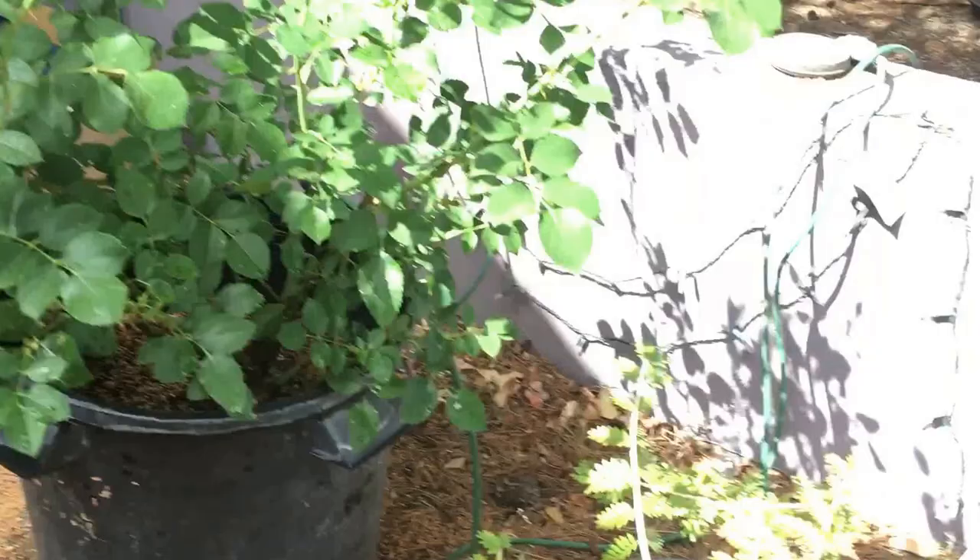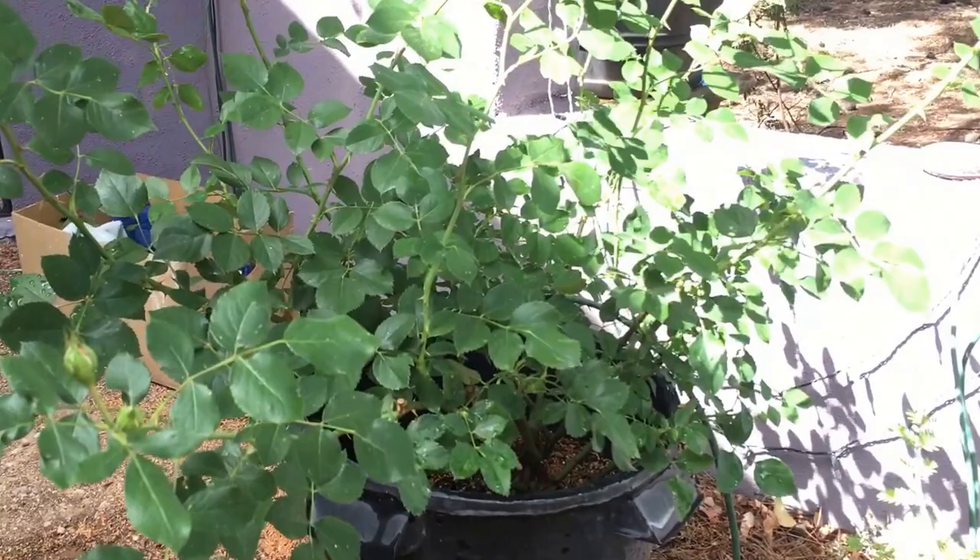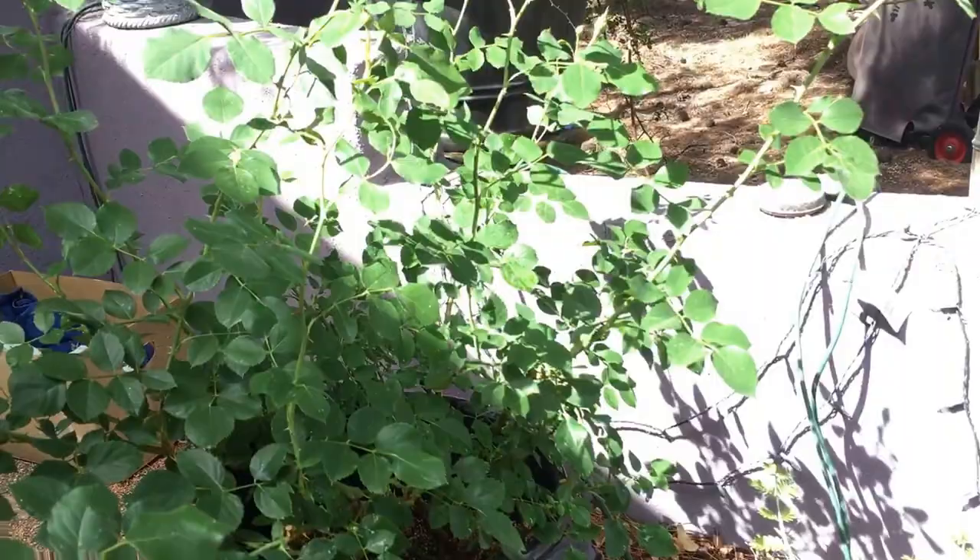This is a rose from Rose Cabot's house and I'm hoping to give this one away this year. It's just a pink miniature rose but obviously very healthy.